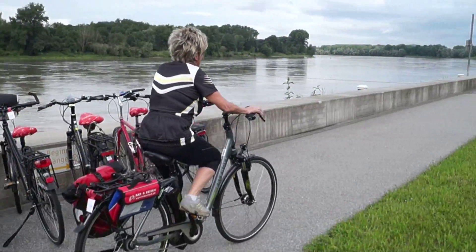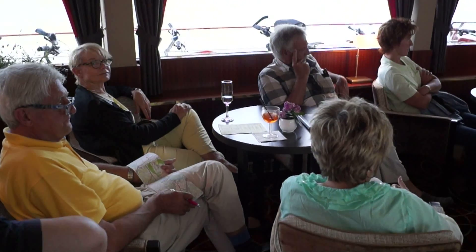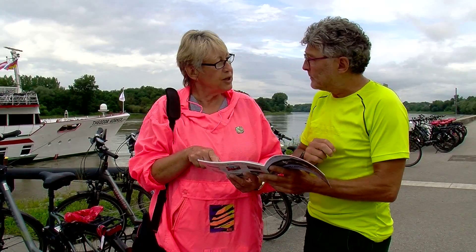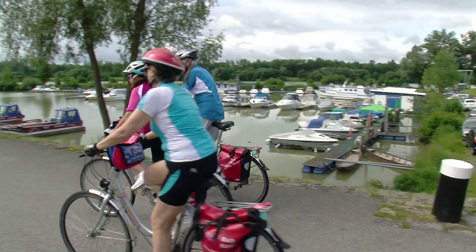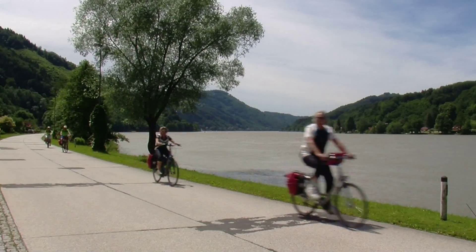Daily briefings will help prepare you for the next stage of your tour. The briefings will allow you to find the most appropriate and scenic cycling route to suit your preferences with little trouble. And now you can get started — the Danube cycle path is largely flat and is suitable for all fitness levels.